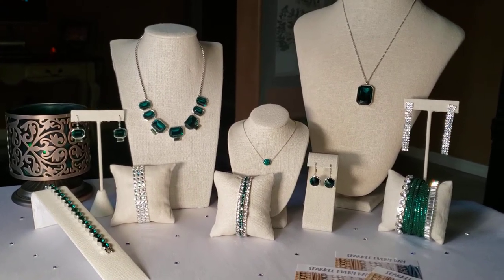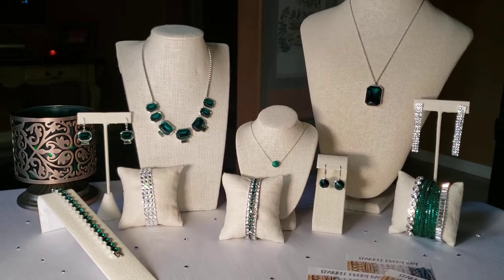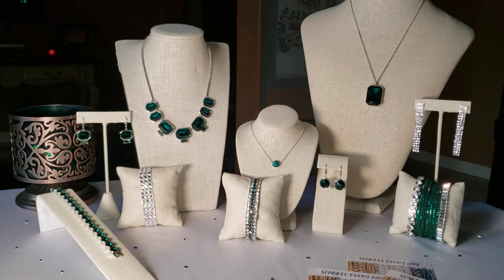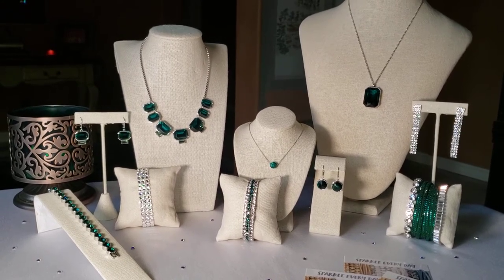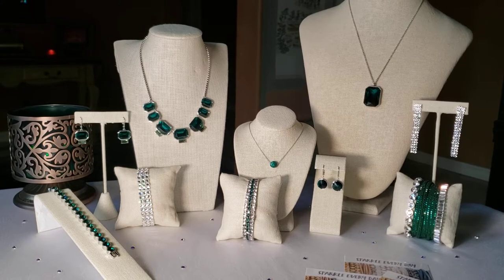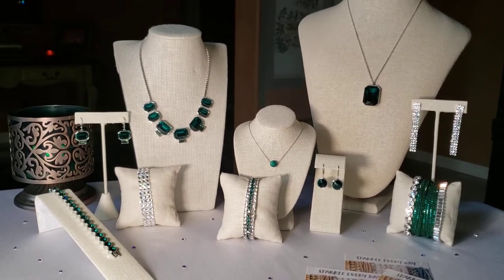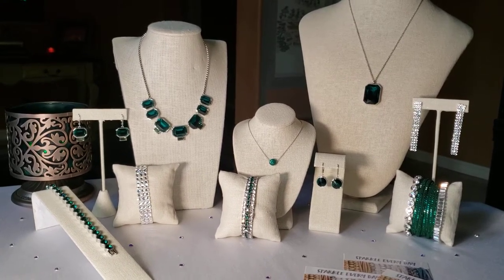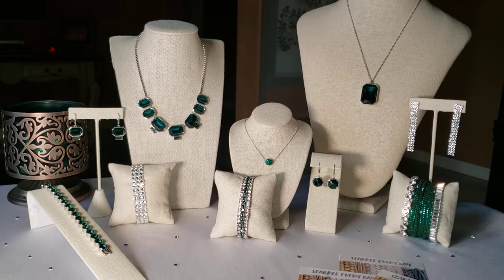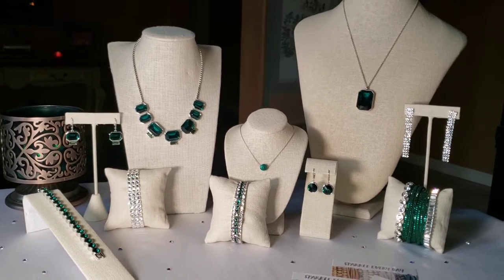We are going to dive right in and show you this really elegant look. This is just about everything that we have in the Fall 2020 catalog in green, with the exception of the Glimmer necklace and maybe one or two other pieces. I don't have any of the birthstone jewelry in the Peridot, and it's currently sold out right now, coming in in December. But this is what I have, and I can't wait for you to take a look at it, along with a few other little items in there as well.